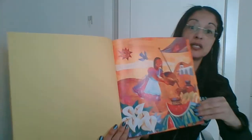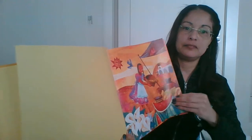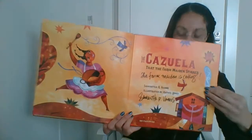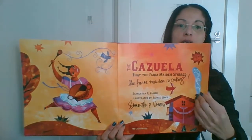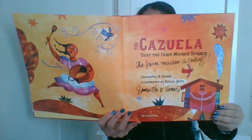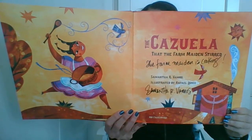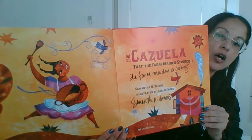This book has great illustrations. The Cazuela That the Farm Maidens Stirred. This book is written by Samantha R. Vamos and illustrated by Rafael Lopez.